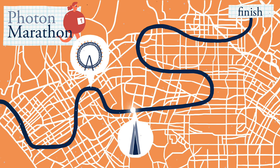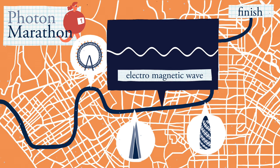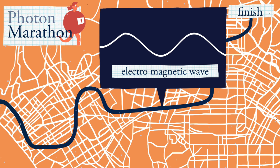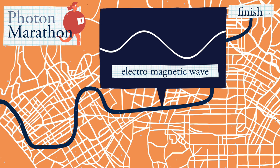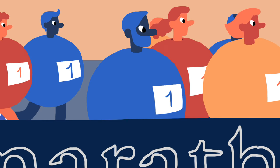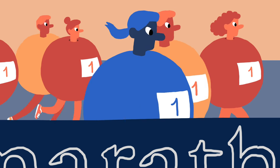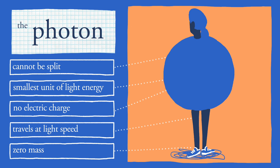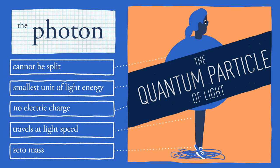Data is sent in fibre optic links using pulses of light. This light consists of an electromagnetic wave that is varied to encode information. But though we usually think of light in a wave form, light pulses are actually made up of millions of individual light particles called photons — the smallest packet of light energy. There's no such thing as half a photon, as photons are the smallest unit, the quantum particle of light.